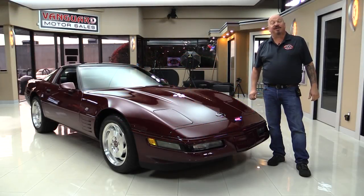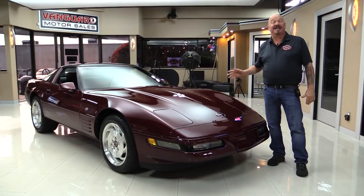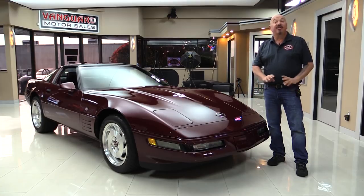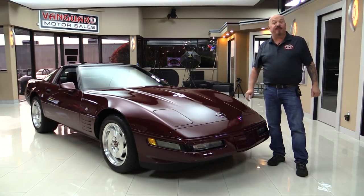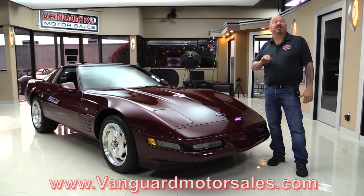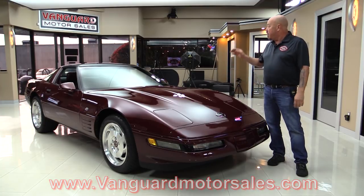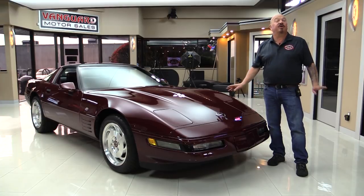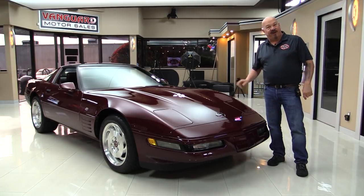Hey guys, welcome back to Vanguard Motor Sales. I'm Greg and I am standing in front of a 40th anniversary 1993 Corvette with less than 1600 miles. This car is amazing. If you want to check out about a hundred pictures, go to our website at VanguardMotorSales.com. We're going to pop the hood, take a look at that LT1, look at the interior, and show you everything you need to see so you can make a great decision on your investment. Come on up and we'll fire it up.